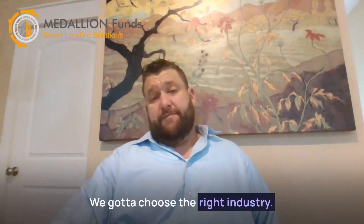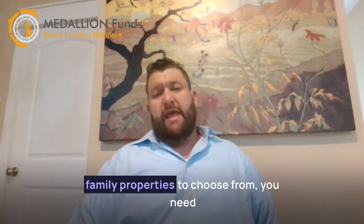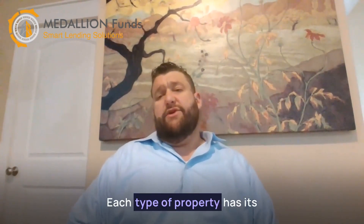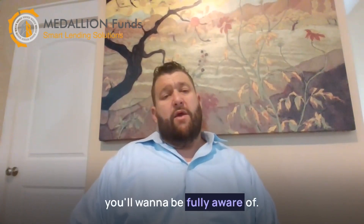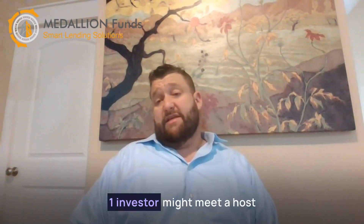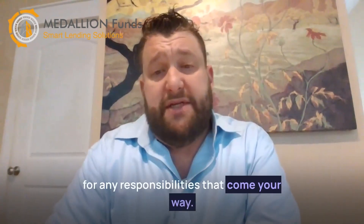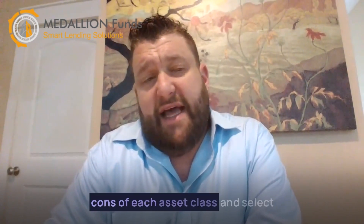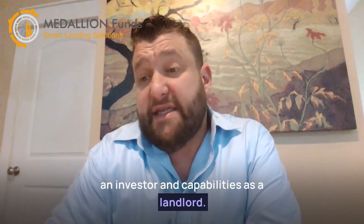We've got to choose the right industry. With office, industrial, retail, and multifamily properties to choose from, you need to pick the industry that is going to be the best fit for you. Each type of property has its own unique risks and benefits that you'll want to be fully aware of. What makes retail properties exciting to one investor might mean a host of headaches to another investor, so you should be absolutely sure you're ready for any and all responsibilities that will come your way. You'll want to evaluate the pros and cons of each asset class and select the best fit for your needs as an investor and capabilities as a landlord.